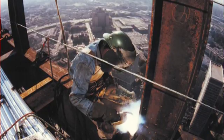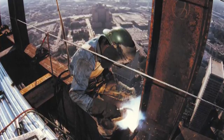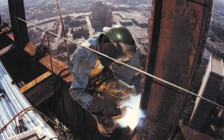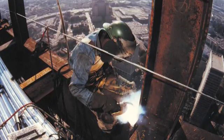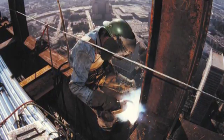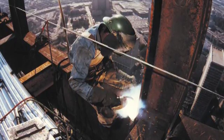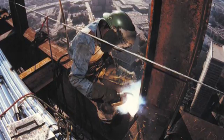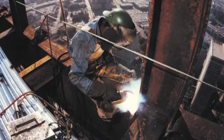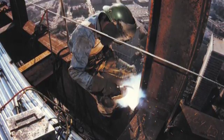When portable engine-driven power generator welders are used to provide 120-volt power in construction or other outdoor locations, you should determine if ground-fault circuit interrupters are needed. According to OSHA regulations, it is the employer's responsibility to provide GFCIs on construction sites, and if your welder is on a construction site, you may be the employer. OSHA inspectors check for GFCIs on portable generators, so be warned.